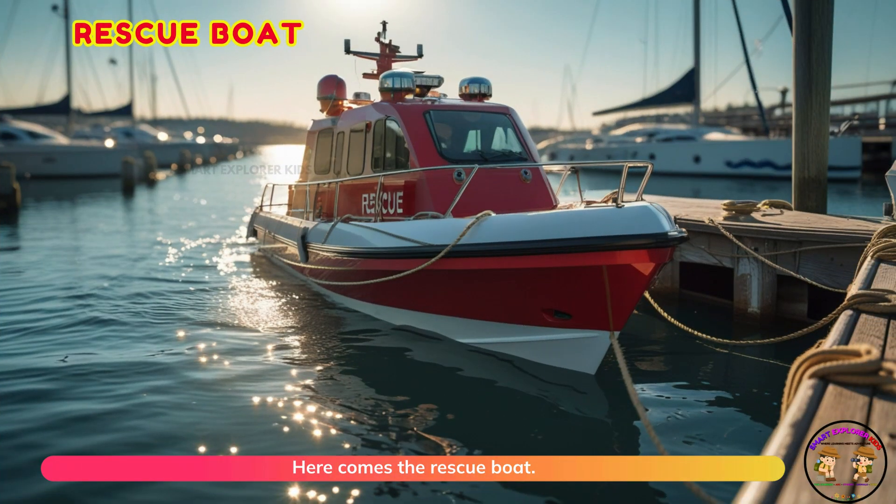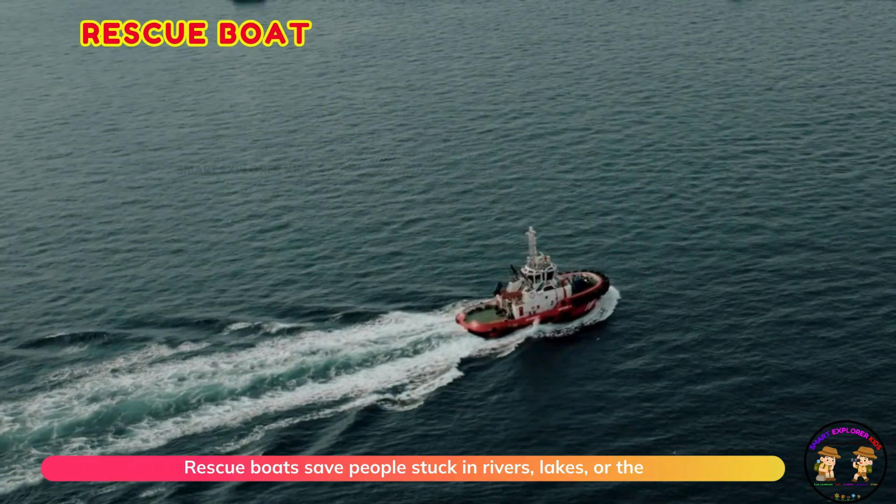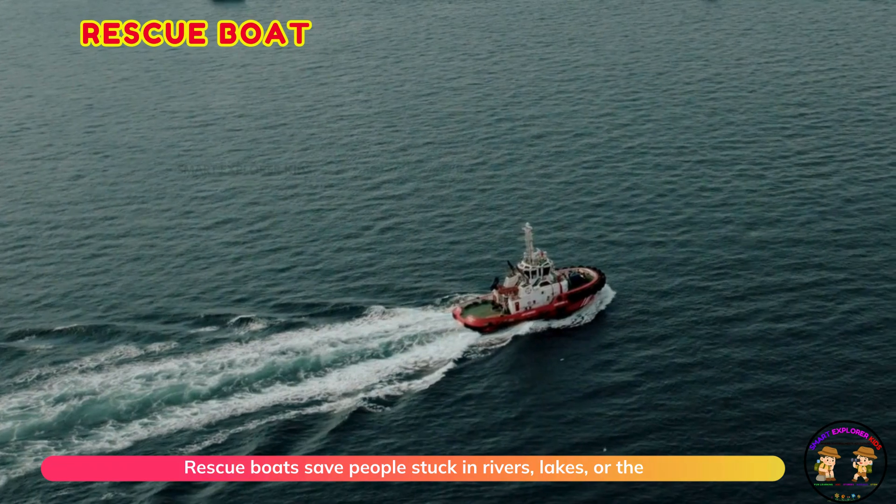Here comes the rescue boat. Rescue boats save people stuck in rivers, lakes, or the sea.